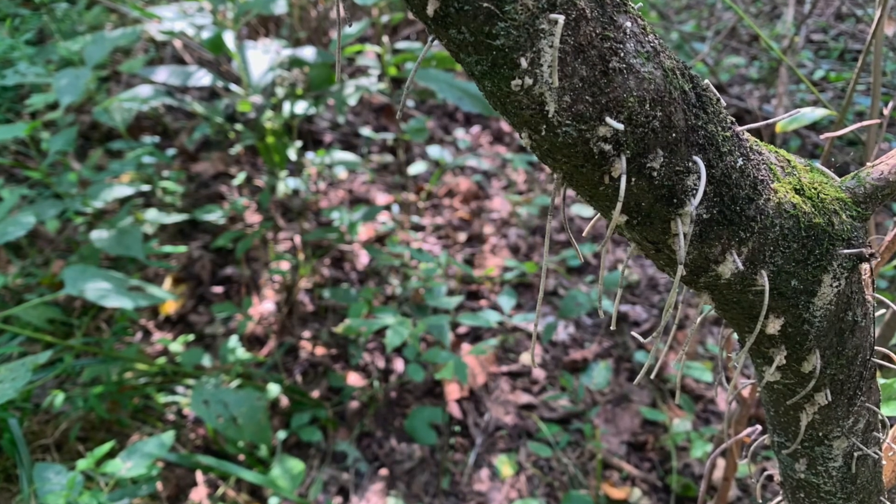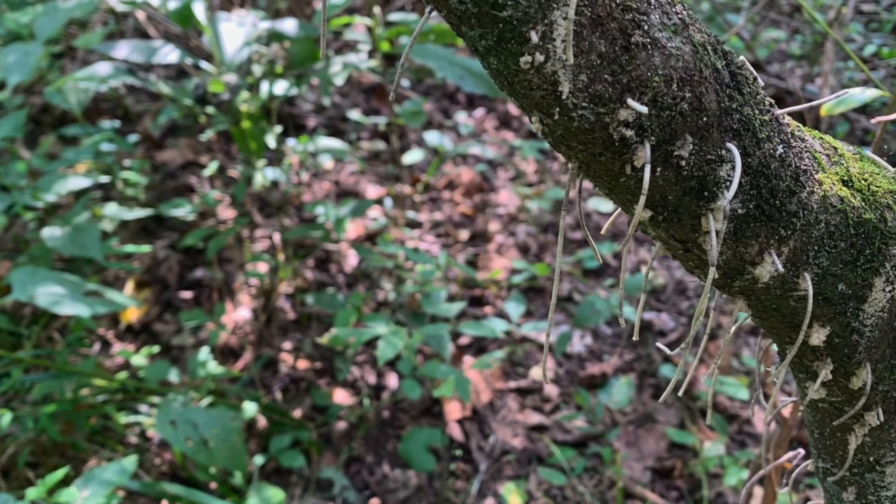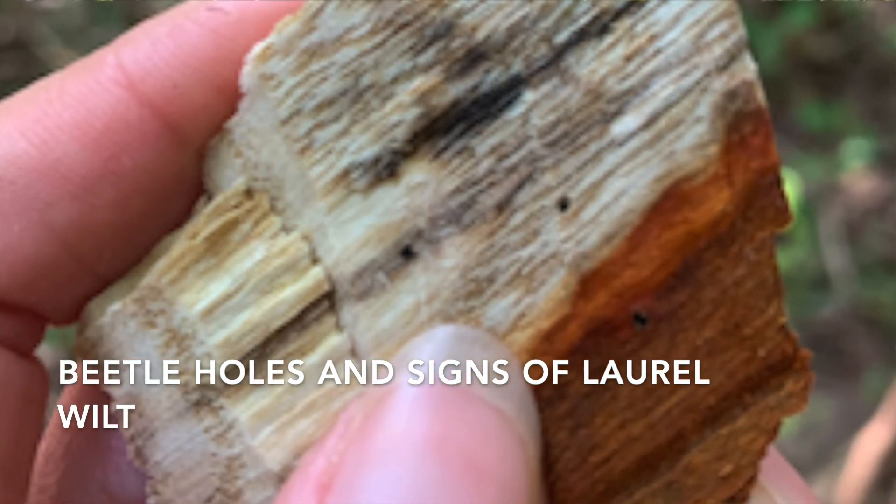But in the case of the Red Bay Ambrosia Beetle, the beetles are attracted to perfectly healthy trees, and the fungus, once it gets in there, can become systemic and cause a major disease of that tree. Red Bay Ambrosia Beetles bore into trees and shrubs and introduce the fungus with them. Once it's in there, that fungus will move into the xylem and block up the vascular system of that tree, impacting the flow of water throughout that trunk. Death can occur rapidly, within a few months to a few years for sassafras.